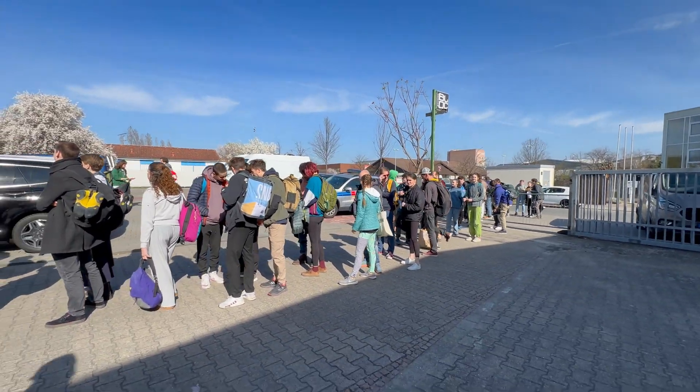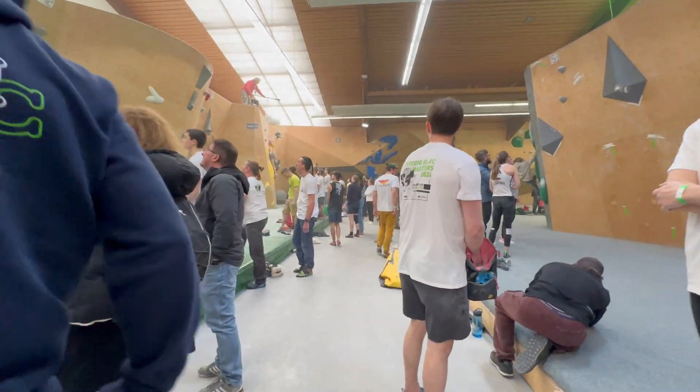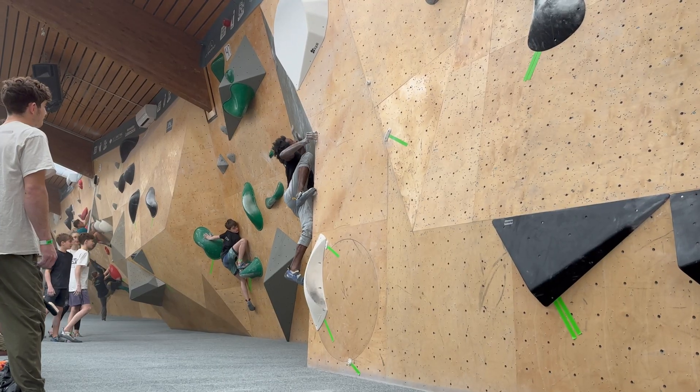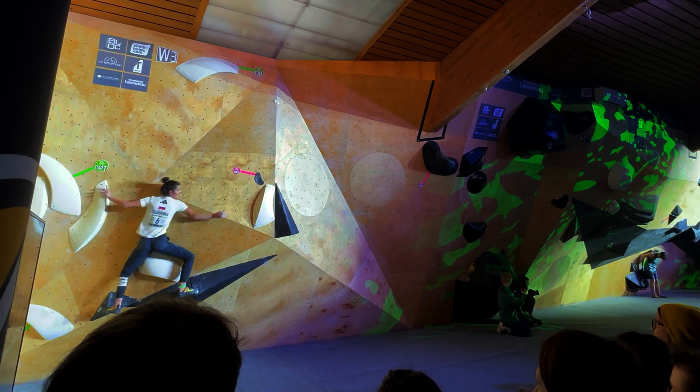This is Studio Block Masters. It's a two-day indoor rock climbing competition in Germany where over 700 competitors from 37 countries compete for the title of Studio Block Master. You'll find everyone from recreational climbers to elite level athletes and retired pros competing at this event.